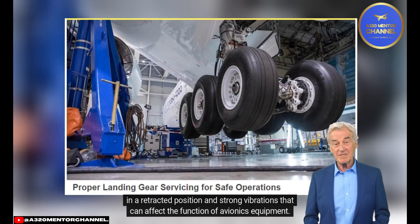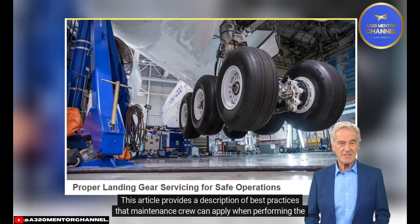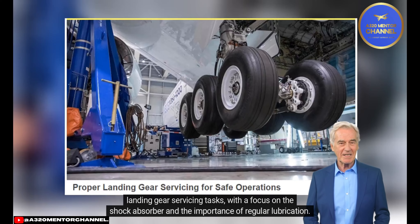This article provides a description of best practices that maintenance crew can apply when performing the landing gear servicing tasks, with a focus on the shock absorber and the importance of regular lubrication.